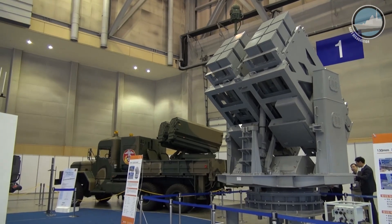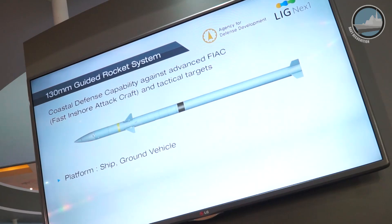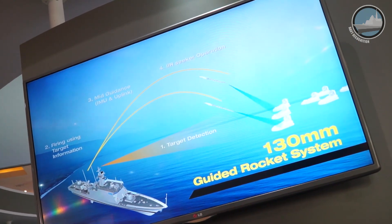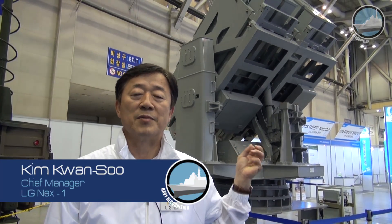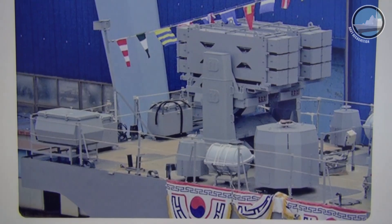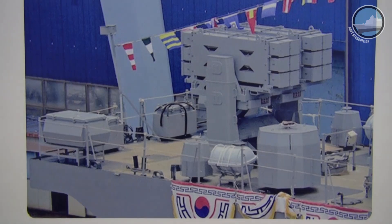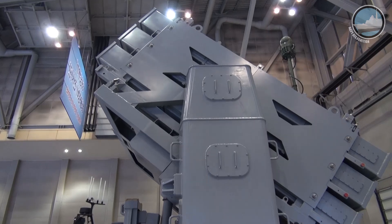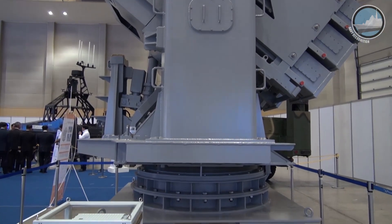This 130mm guided rocket is on display at MAD-X for the first time. This 130mm guided rocket will be applied to fast, multi-target engagements at sea. The launcher and missile will be installed on smaller ships in the Korean Navy, especially in littoral waters. The ship is called the PKX Bravo, and one launcher can hold around 12 rockets.